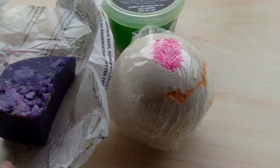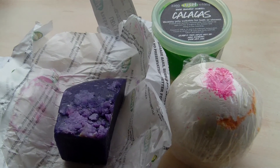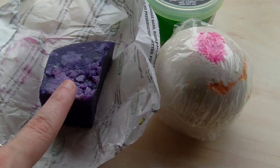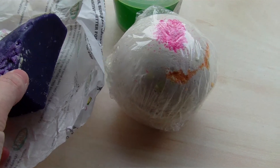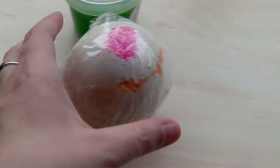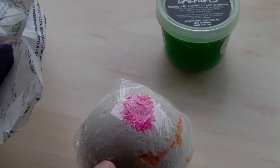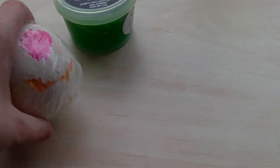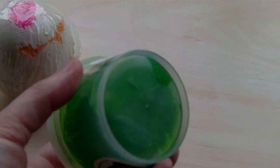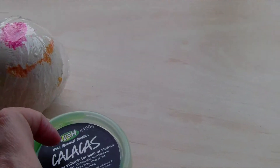First off, these are the Day of the Dead products that are out for Halloween. The Soap Lady Katrina which is gorgeous - I'm going to buy a bigger block next time because it's so nice. And then the Calavera Ballistic which smells exactly the same. And the Calicus Shara Jelly which I'm not going to get out because it goes everywhere. It's got a little skull which you can't really see.